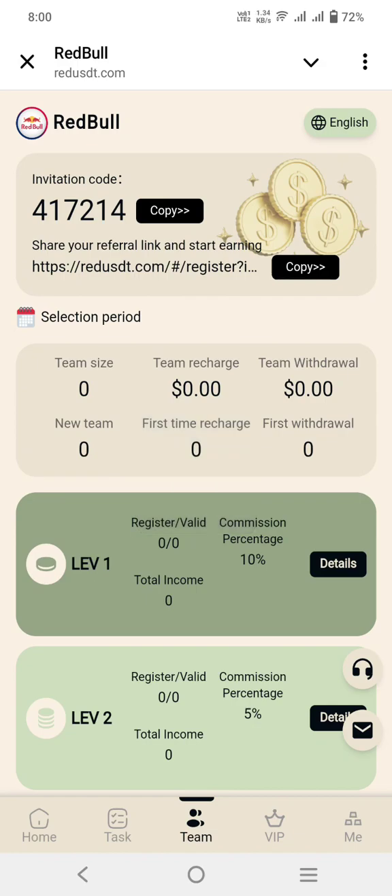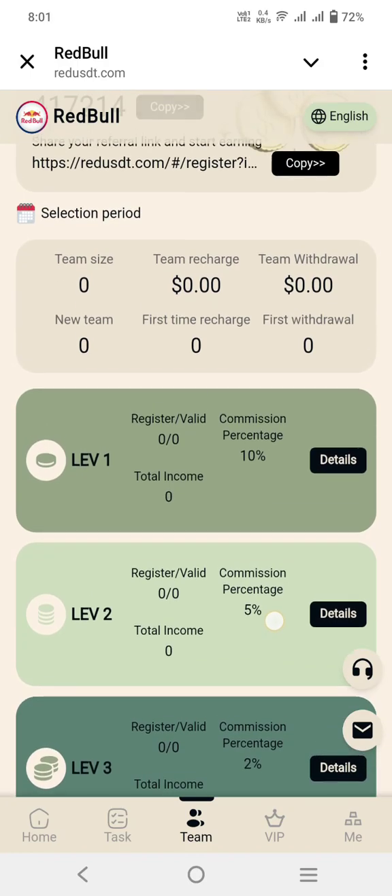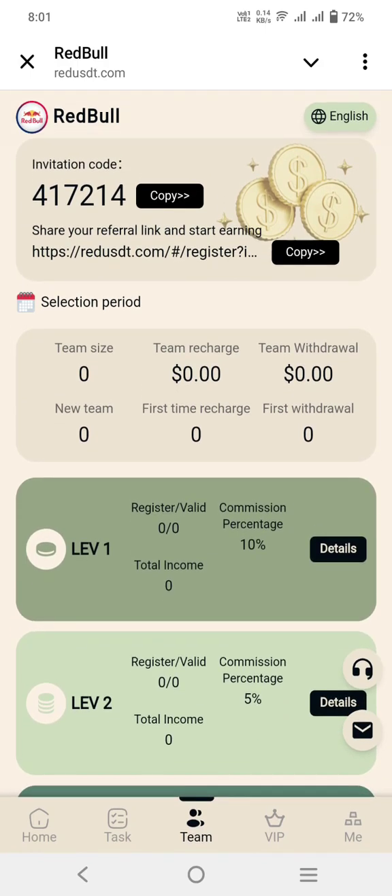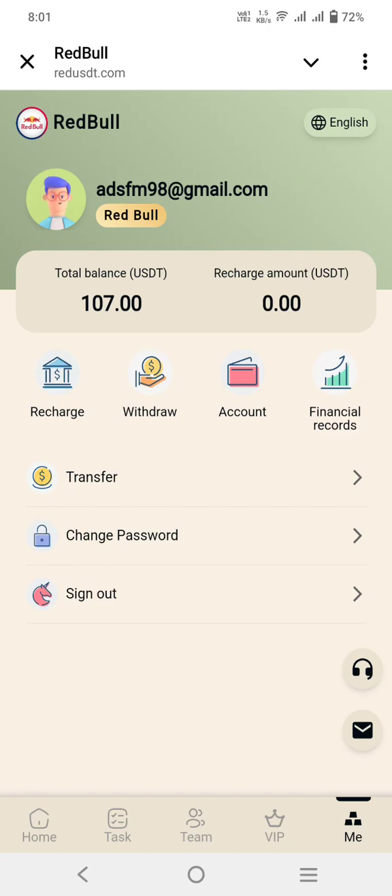You can check out the invitation link and invitation code — copy it and share it on different social media platforms. Here you can check the team size: level one, level two, level three — percentage commission rates and rewards are all visible here, which you can easily check out.